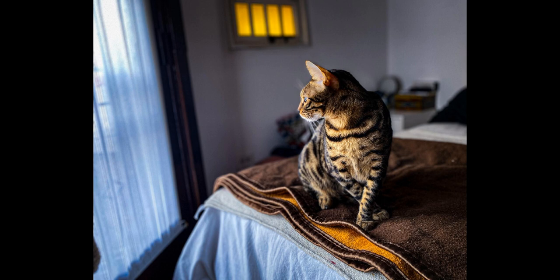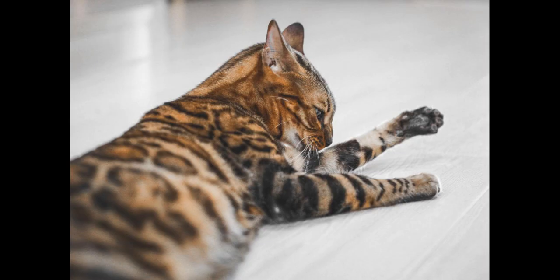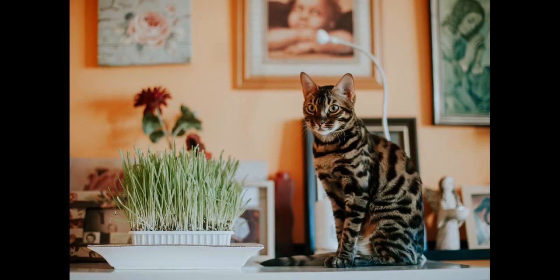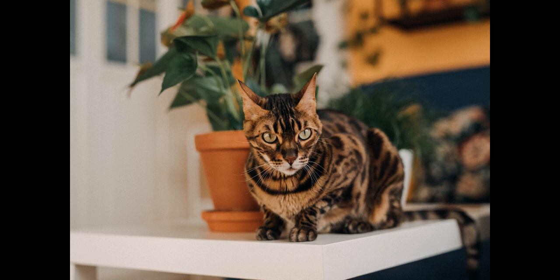Bengal cats also tend to be very affectionate and social, and they often have good relationships with their owners. However, it's important to note that Bengal cats can be more challenging to keep than some other breeds because of their higher activity level and the more attention and playtime they may require. So if you're considering keeping a Bengal cat, it's important to be prepared to provide them with the attention, exercise and mental stimulation that they need.